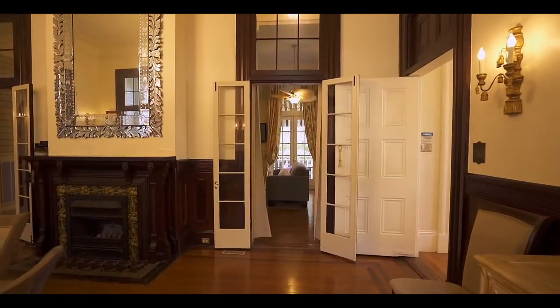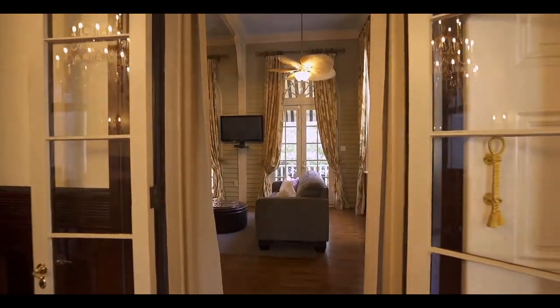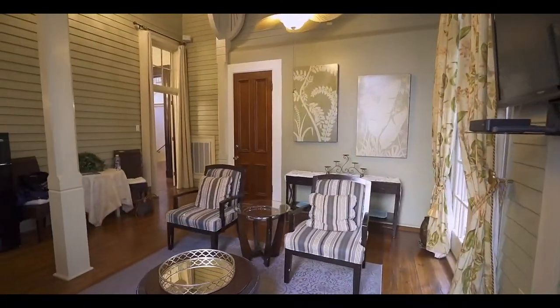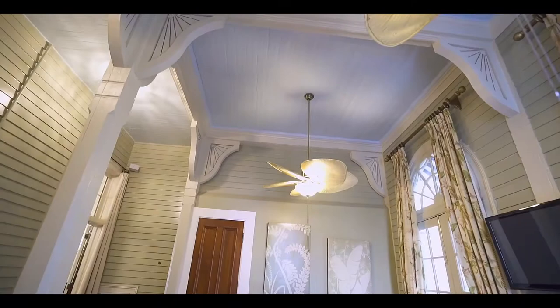The sitting room is just one of my favorite features. It really showcases those neat windows, high ceilings, and custom drapes, and leads right out into the courtyard.